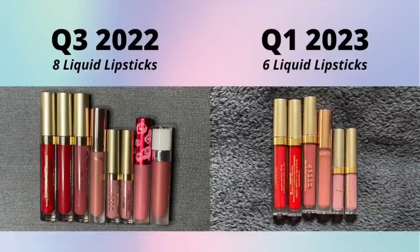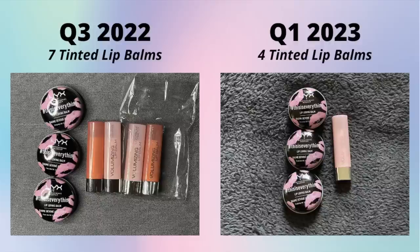Liquid lipsticks: I had eight last time and I have six now. I've been working through some using them as cream blushes, and I decluttered two - I think this number will slowly shrink and I don't have any urge to purchase more. Tinted lip balms: I finally made peace with the Catrice ones and decluttered them. I'd purchased a bunch to stock up and get free shipping, but I realized I don't like that formula as much anymore - too minty. The NYX ones are still a favorite.